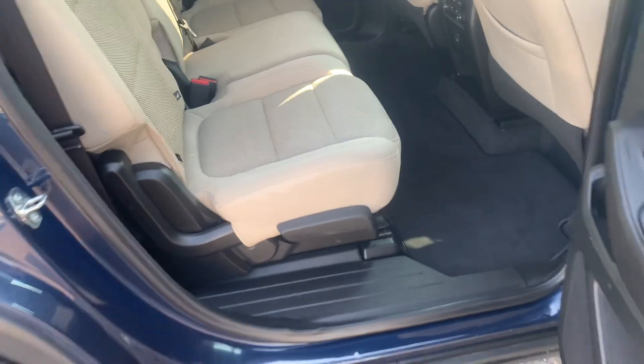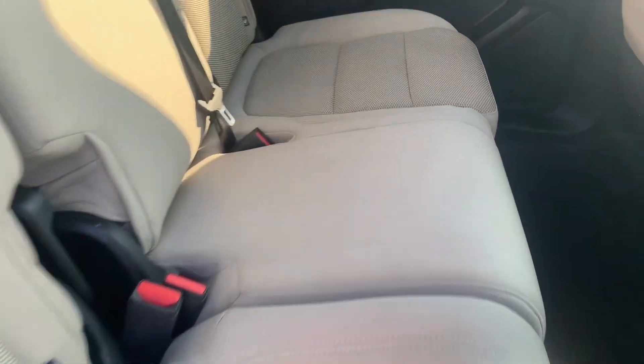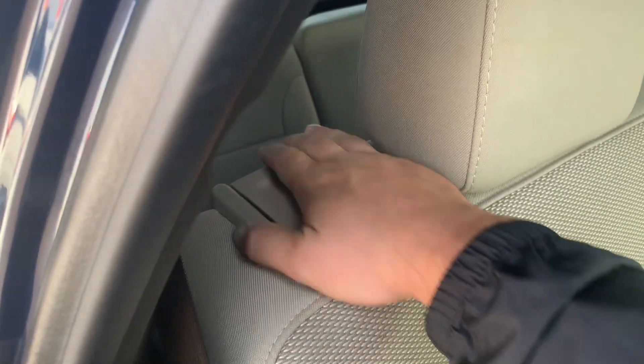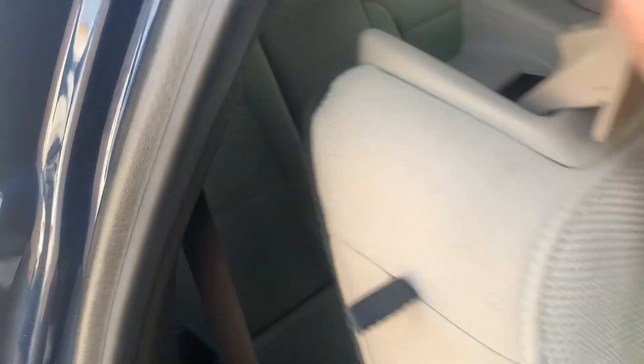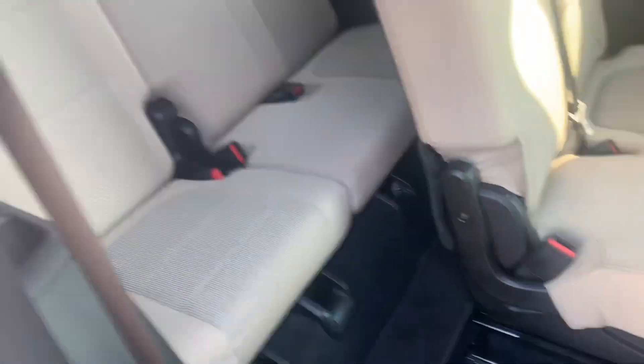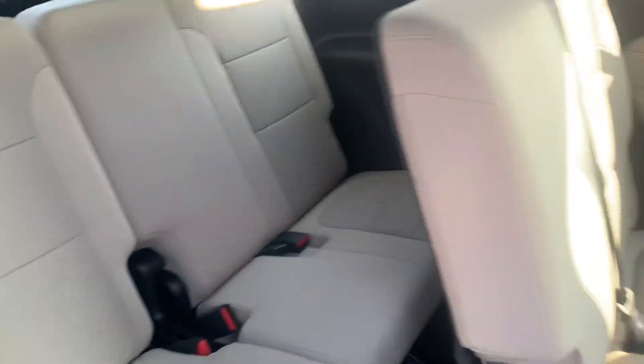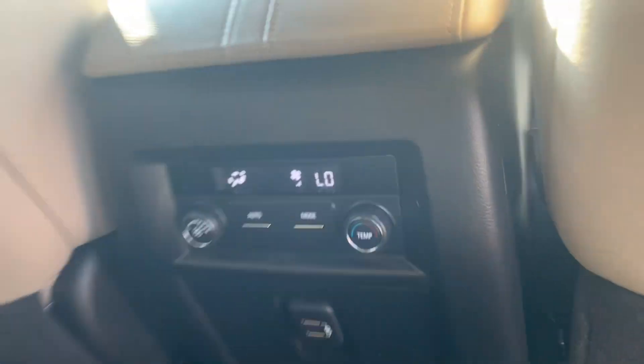Here's what things are looking like in the second row — plenty of legroom back here. If you need to adjust the legroom for the third row, all you have to do is use the little adjustment levers here and you can slide that seat forwards or backwards. If you want to access the third row, all you have to do is give this lever a pull and you've got a nice access way into that third row. Back here you do have some temperature controls as well as some USB ports.